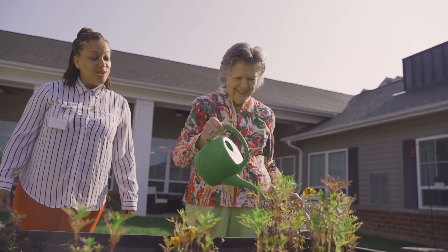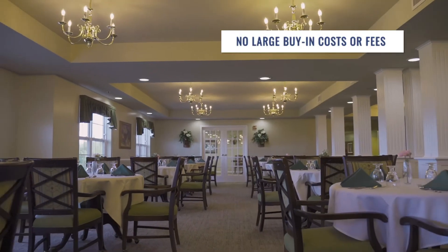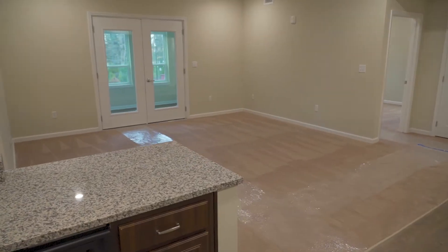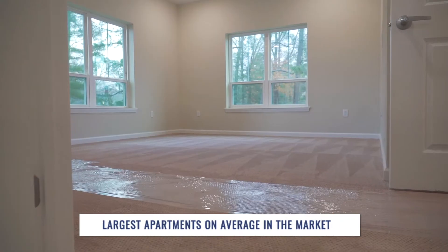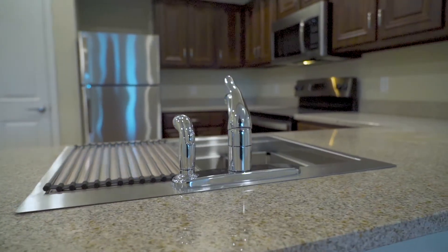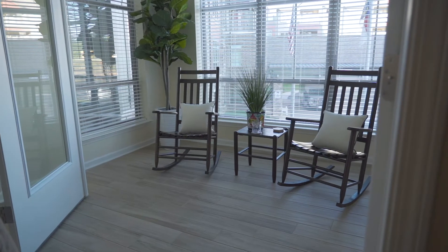The value of moving to a Harmony community is you get this big, beautiful community with all three levels of care but no large buy-in fee. We also offer the area's largest on-average apartments. You're going to get that new home feeling — brand new, fresh carpet, fixtures — it's going to be great. Plus, we have the most floor plans in the market so you can find the right apartment for you.